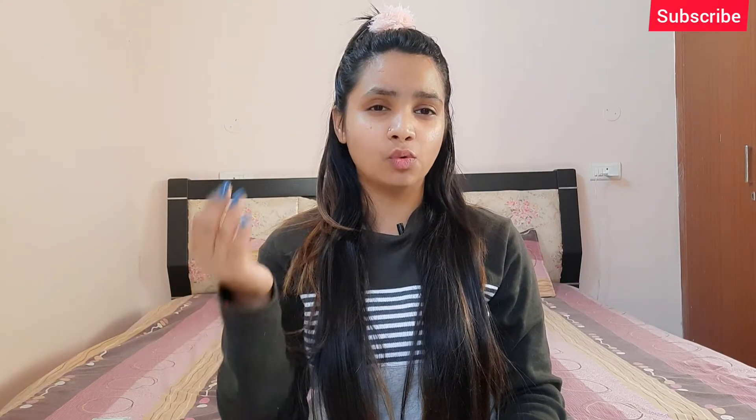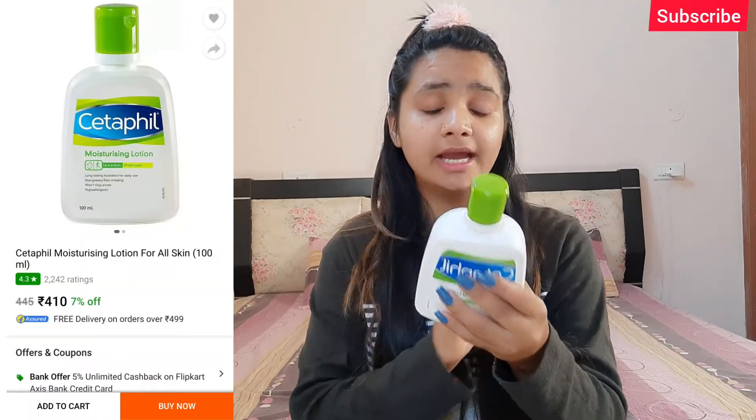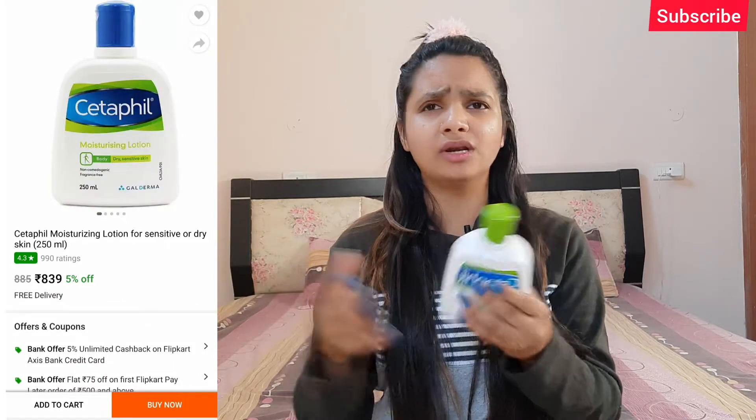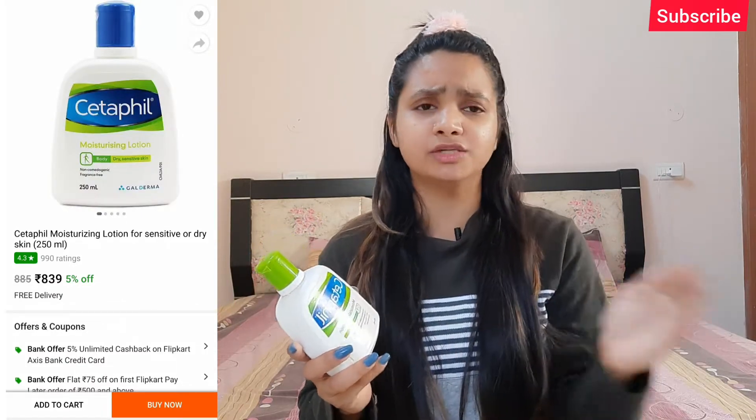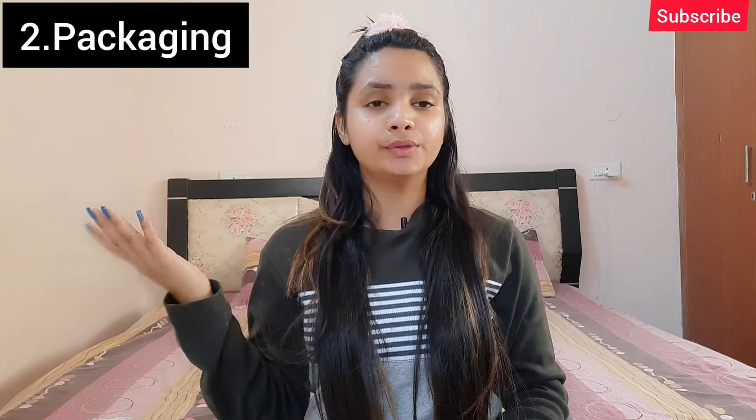The first point is pricing. This bottle is 250ml. You'll get more packages from 100ml onwards. For 250ml, you'll get it for 885 rupees. I bought this at a normal nearby chemist shop and got it at 885 rupees. If I talk about pricing, this is on the expensive side — a moisturizer at 885 rupees.